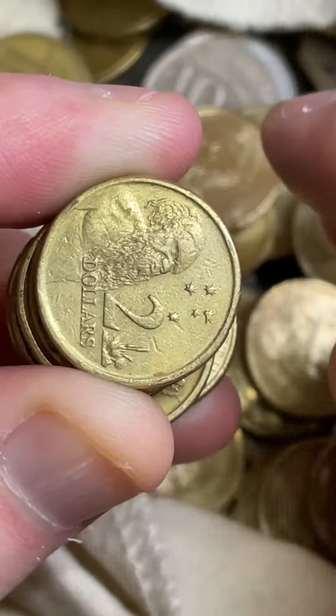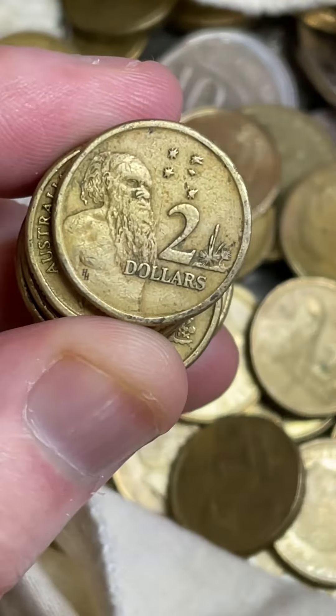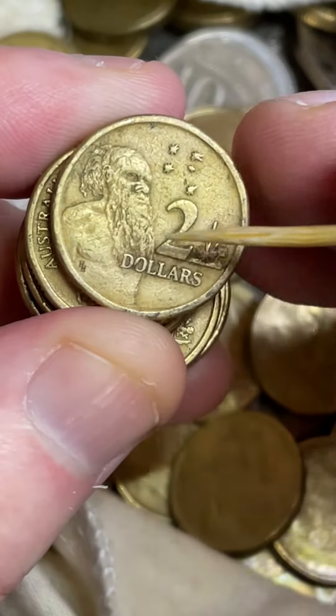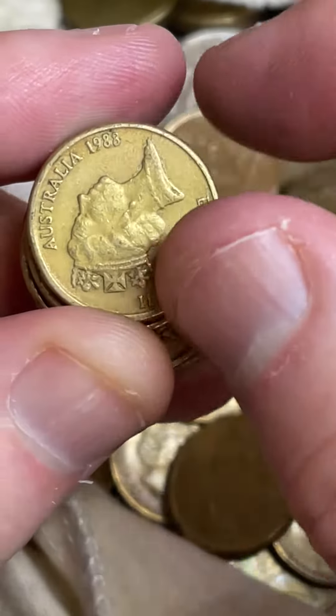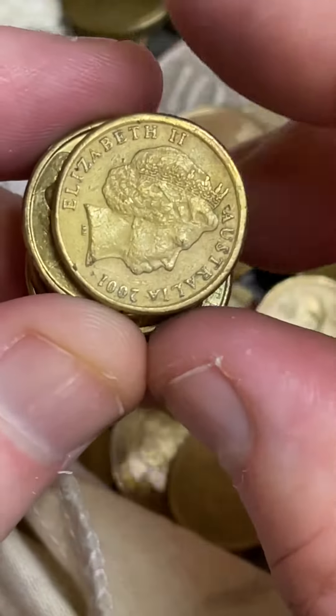So let's see how many are in this roll. There's one — that's a HH. I'll just point it out to those people who aren't too sure. Horst Hahn, that's what it stands for. It's the designer of this side of the coin. So it was on the 1988s and 1989s. There we go, another 1988. Two so far.